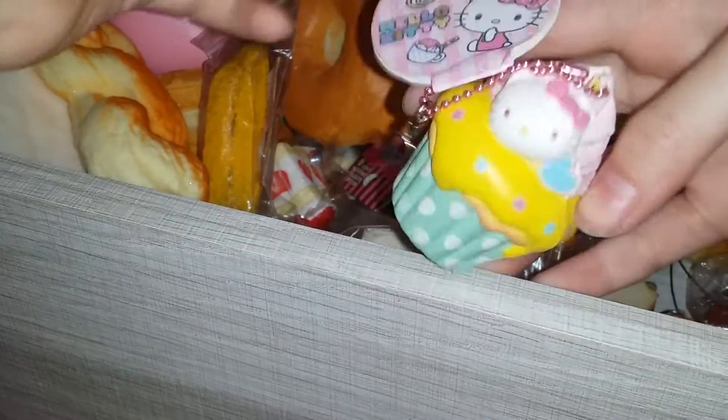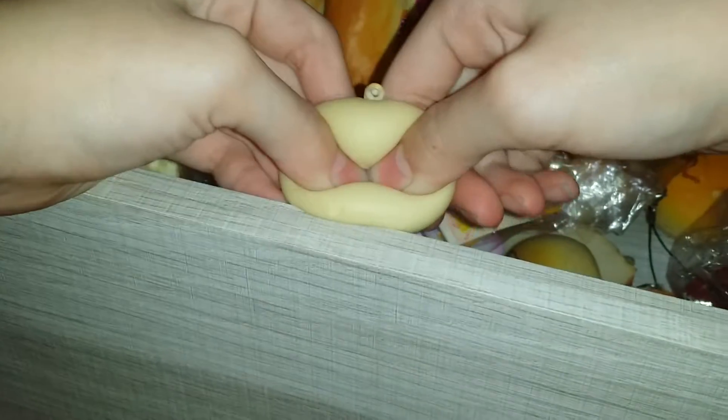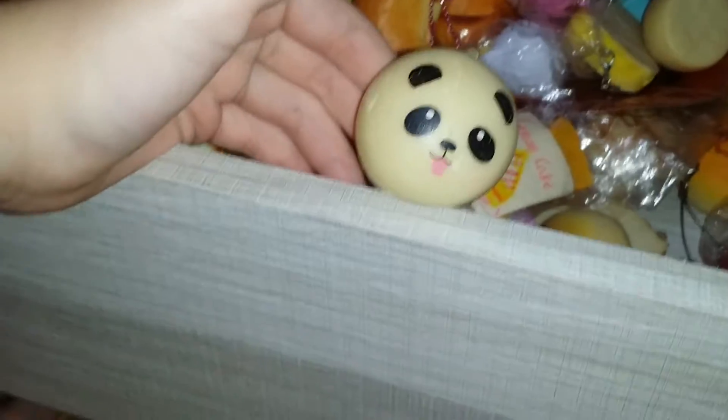It's really dense and it has a pop-up but it's just really nice. I think this is my second most dense squishy - like really dense but still quite nice. I think this is supposed to be a cat. I have another panda bun. I have this sleeping face.